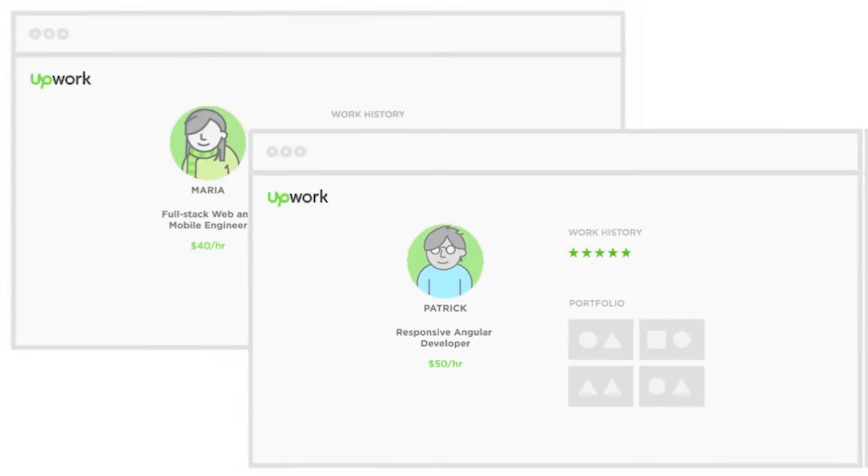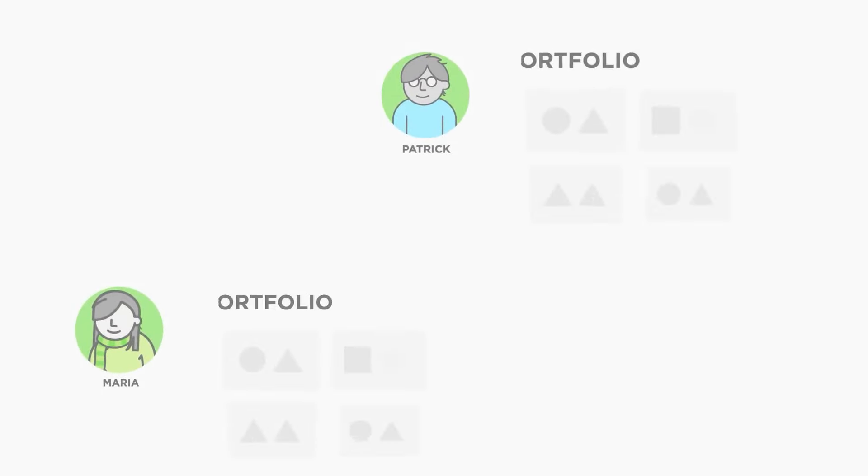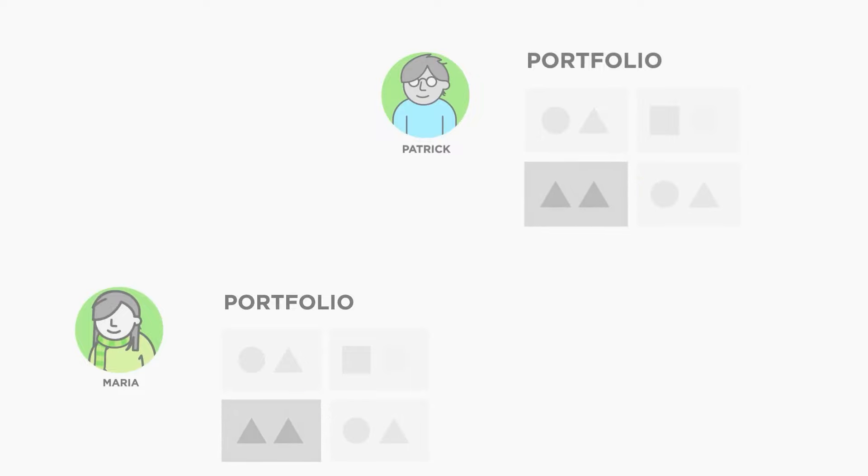Now let's look at how Upwork measures the client's reaction to working with you. They don't just look at your five-star reviews. They also look at things like how often do clients stop using Upwork after working with you, and how often do clients offer you more jobs after you work with them. All of these are factors that tell Upwork how much people enjoy working with you.